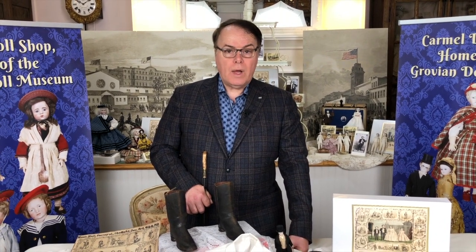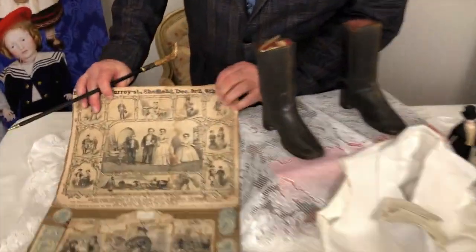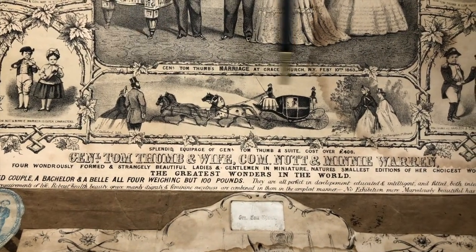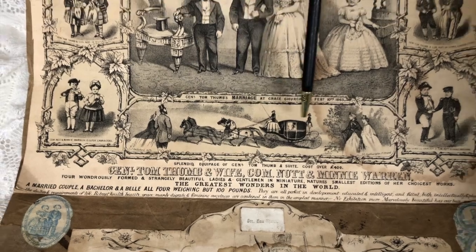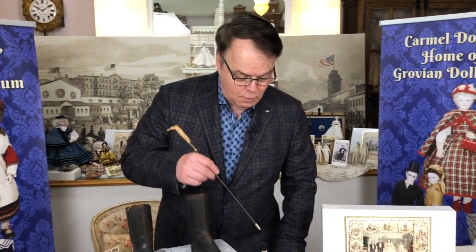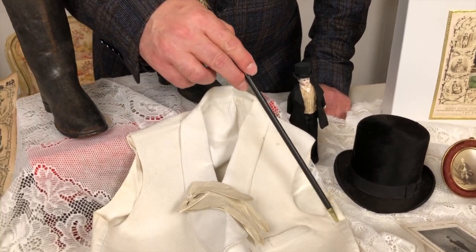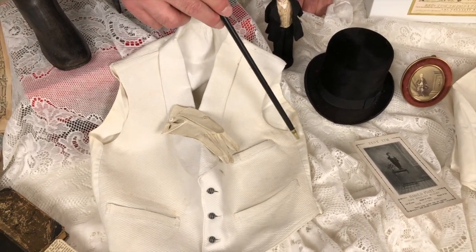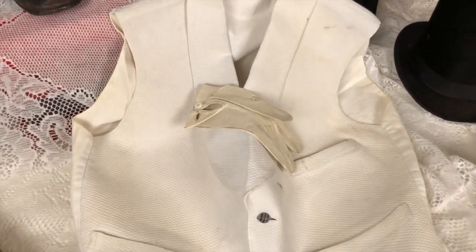Both Tom Thumb and Mrs. Tom Thumb — Lavinia Warren — received thousands and thousands of gifts in their lifetime. Manufacturers, notable personalities, and wealthy people all loved to give them gifts, including Queen Victoria. The carriage here was a gift from Queen Victoria — a very practical carriage with ponies. They did have a gilded carriage and I believe Tiffany and Company made them a silver carriage, but this was their real functioning carriage. Here's a fancy dressed vest alongside his real vest, and you can see the perspiration stains under the arms — this is something he wore when performing.